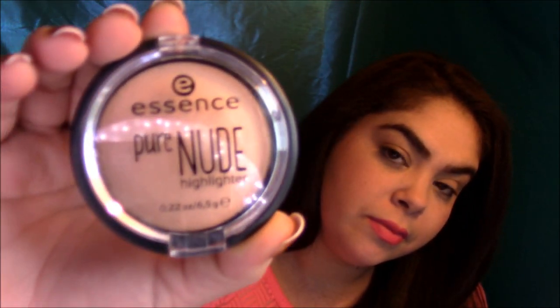The next item from that same brand is the Essence Pure Nude Highlighter in the shade 'Be My Highlight.' I think it was Kathleen Lights who actually raved about this product, and I'm hoping this is the one she was referring to. When I was at the store I couldn't remember which video she mentioned it in.